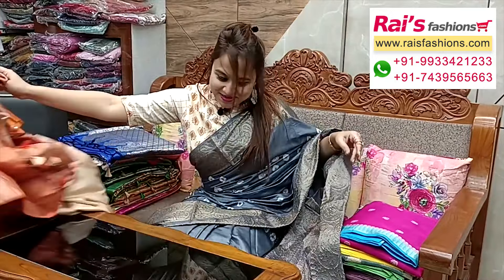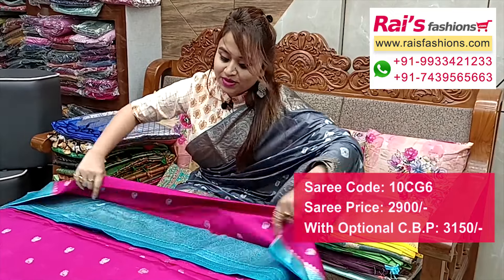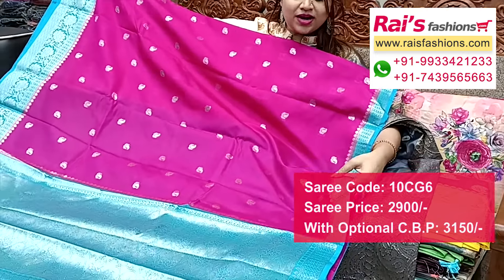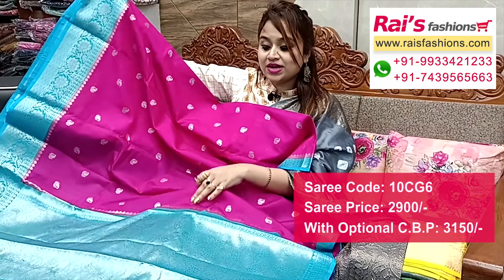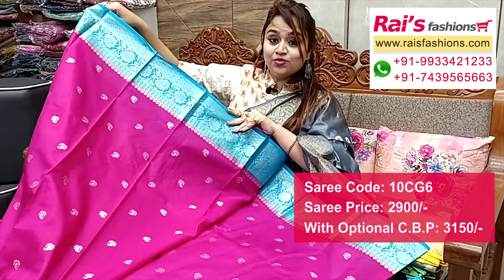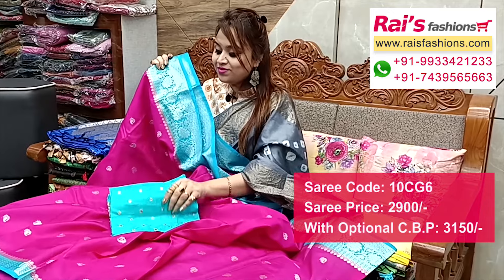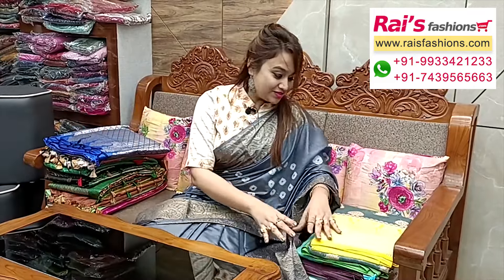Next one — handloom soft silk material with fine weaving buta design, contrast color traditional border, very fresh and bright looks. Full base part all over weaving buta design, contrast color border with fine weaving border design. Pallu portions fully bucket weaving design worked pallu, all over buta work, very soft and lightweight. I will suggest the silk material heavy mirror embroidery design work contrast blouse piece for your bright looks.